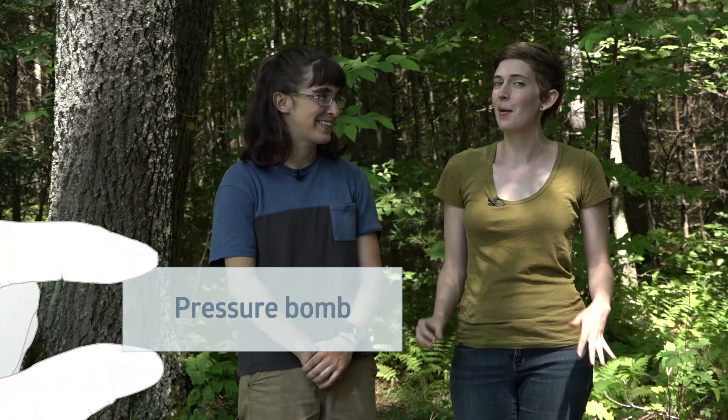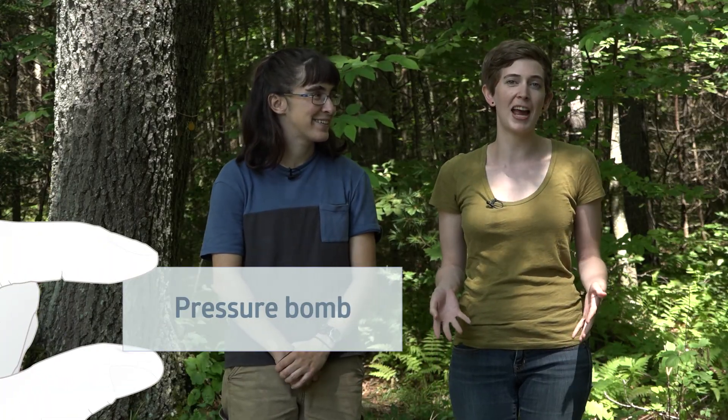So the first thing we need for this research is a tool to measure how dry plants are, and this tool is called the pressure bomb. We're going to show you the pressure bomb in a minute, but in order for you to understand how it works, we have to talk a little bit about how water moves through trees.